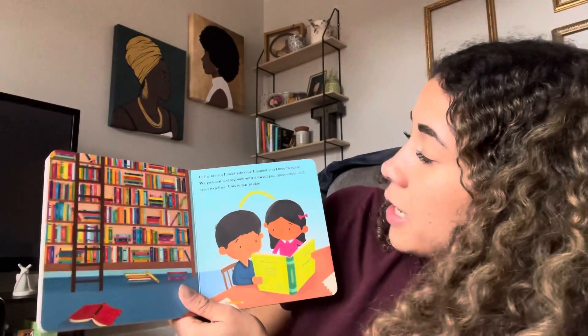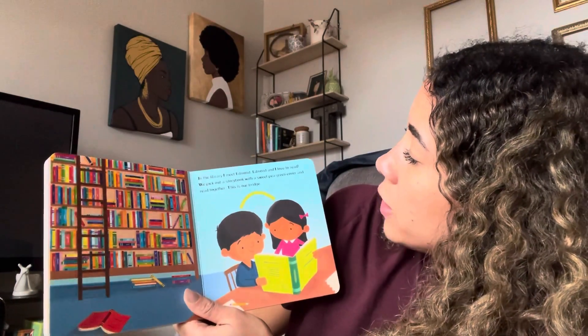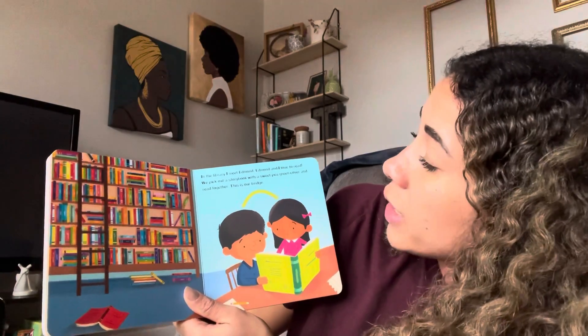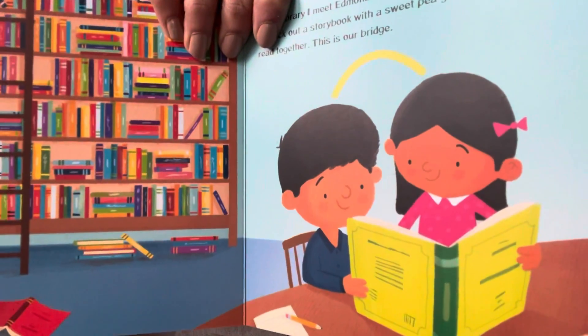In the library I meet Edmund. Edmund and I love to read. We pick out a storybook with a sweet pea green cover and read together. This is our bridge. There they are reading a book together.